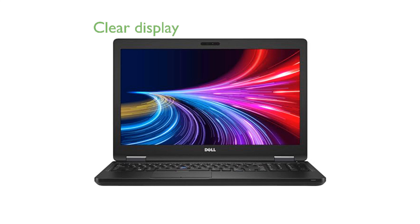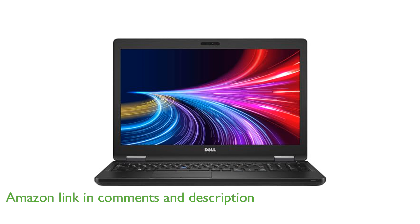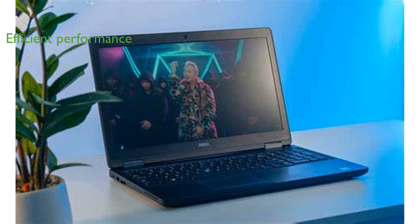The Dell Latitude 5580 business laptop features a high-definition 15.6-inch display, ensuring clear and vivid visuals for all your business needs. Powered by an Intel Core i5-7440HQ processor and equipped with 8GB of DDR4 RAM, this laptop offers smooth and efficient performance.